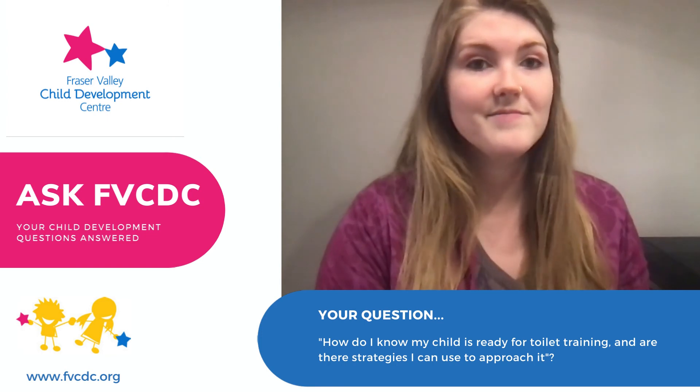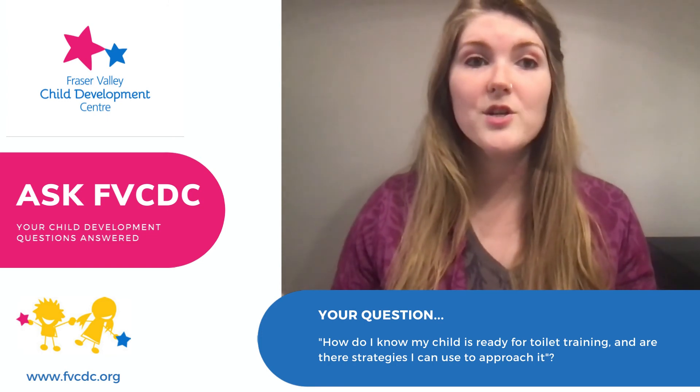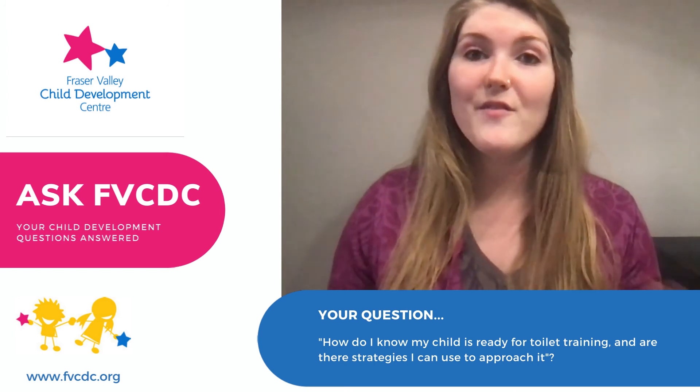So good luck. And if you have any more questions or concerns, please contact us at the Fraser Valley Child Development Centre. The information is below.